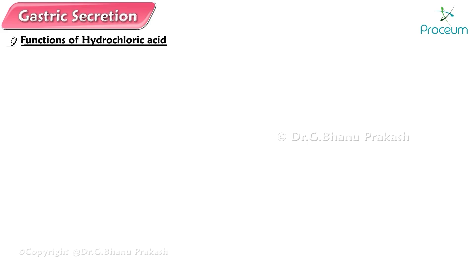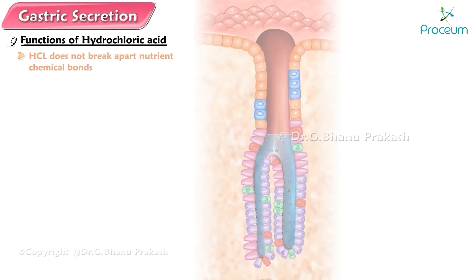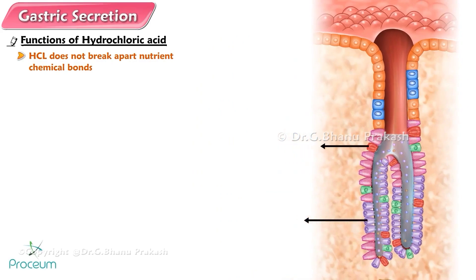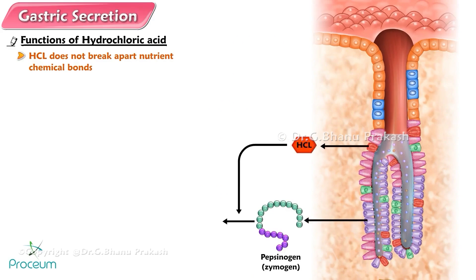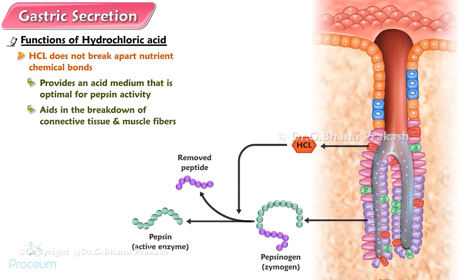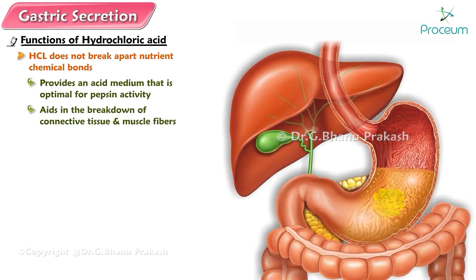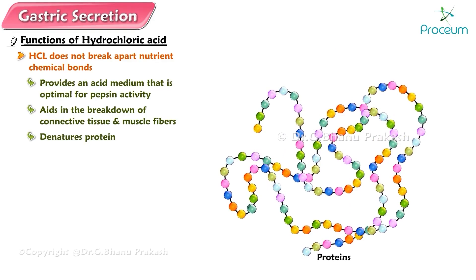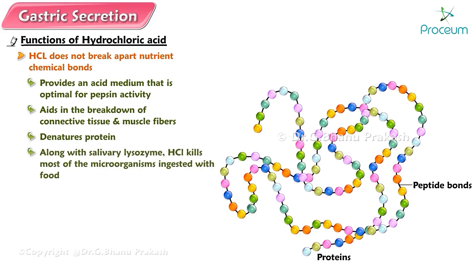Functions of hydrochloric acid. Although hydrochloric acid does not actually digest anything — that is, it does not break apart nutrient chemical bonds — it performs specific functions that aid digestion. Hydrochloric acid activates the enzyme precursor pepsinogen to the active enzyme pepsin, and provides an acid medium optimal for pepsin activity. It aids in the breakdown of connective tissue and muscle fibers, reducing large food particles into smaller ones. It denatures protein — that is, it uncoils proteins from their highly folded final form, thus exposing more peptide bonds for enzymatic attack. Along with salivary lysozyme, hydrochloric acid kills most of the microorganisms ingested with food, although some do escape and continue to grow in the large intestine.